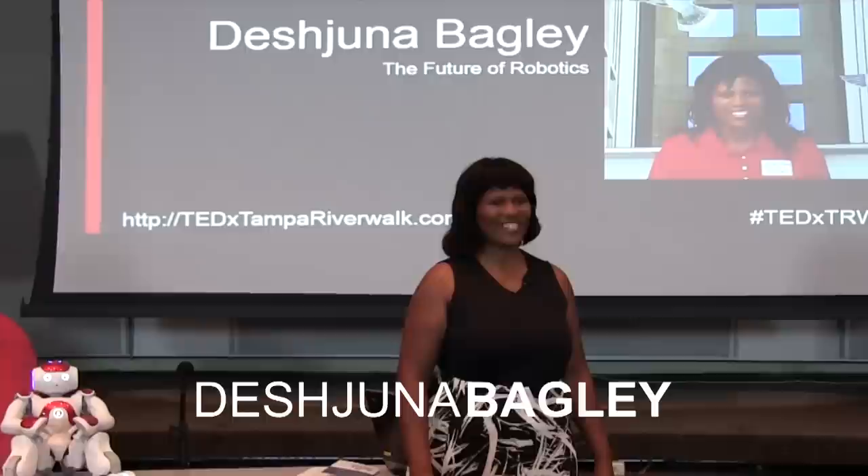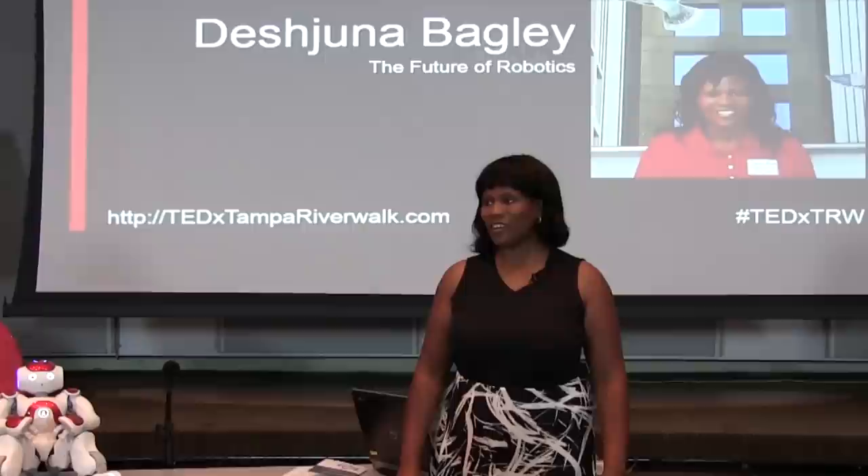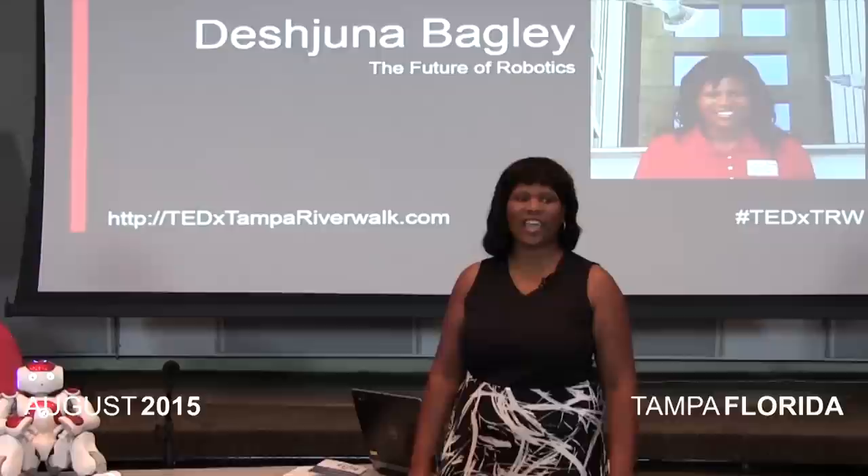The places we will go. In essence, I want to talk to you about where robotics can take us as far as education goes for our young people. My name is Daesh Bagley and I work for Hillsboro Community College. I am an entrepreneur. I own Tech Play Zone.